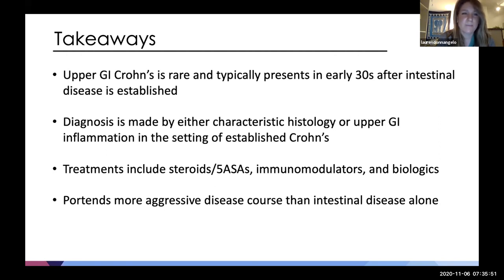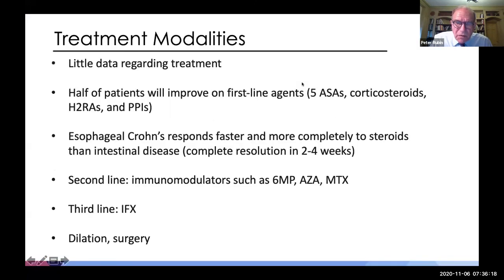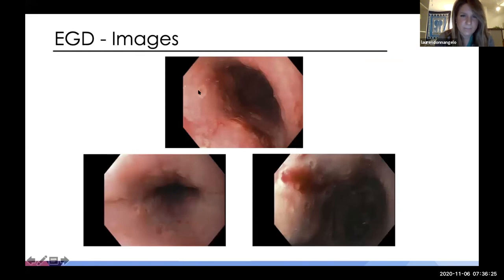Key takeaways: upper GI Crohn's is rare, typically presents in the thirties in the setting of established Crohn's disease. Diagnosis can be made by histology or by inflammation in the setting of established Crohn's. Treatment includes standard Crohn's therapies. This predicts a more aggressive disease course than intestinal disease alone. The interesting additional feature of this case is the tracheal involvement — bronchoscopy showed granulomas. The cratered ulcerations on endoscopy were noted to look somewhat like herpes to experienced attendings, though Crohn's esophagitis can look like many things.